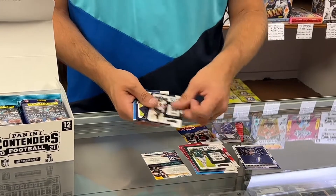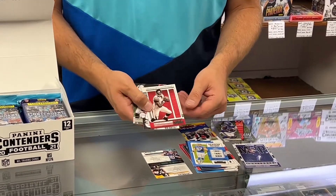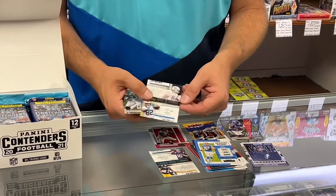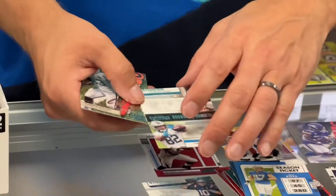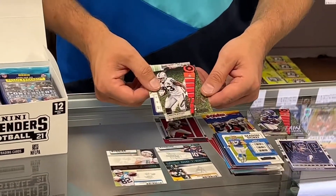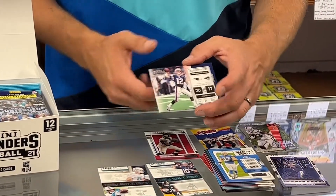Just strolling through all the base — you'll probably get a complete set of base out of this. Legendary Contenders, Mike Vick. Here's one of the Round Numbers again. That's Hunter Long, Tommy Tremble. Chain Movers — Darren Waller. And a Tom Brady Playoff Ticket.